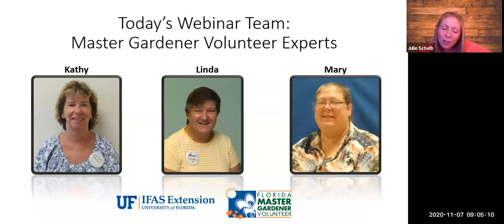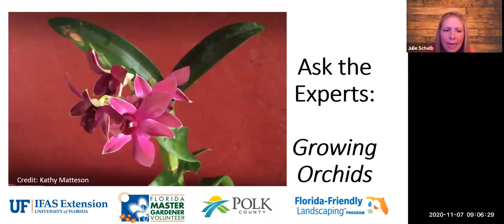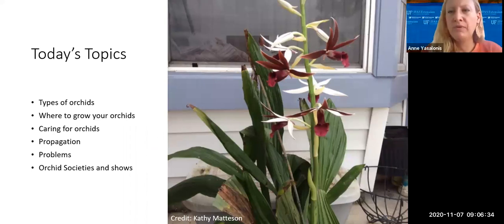Our panel of Master Gardener volunteer experts this morning includes Kathy, Linda, and Mary. We'll have a good webinar on orchids this morning. I'll be monitoring the chat, so if you have questions on the topic as we go through, type them in the chat. At the very end we'll allow for more questions and you can unmute. We're going to talk about different types of orchids, where you can grow them, care for orchids, propagation techniques, common problems, and orchid societies and shows.